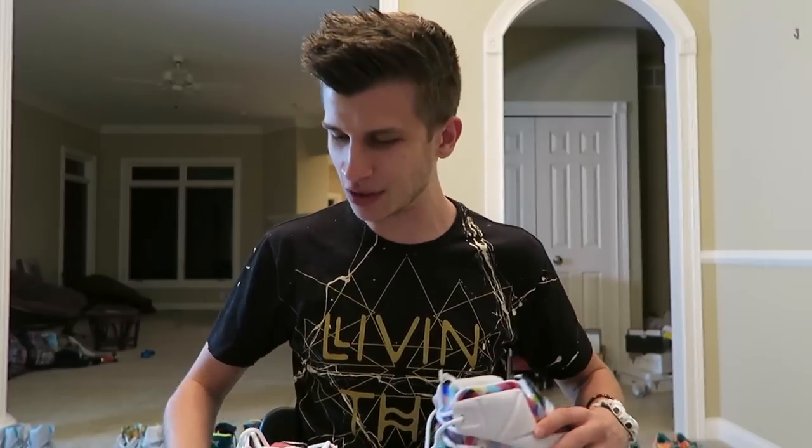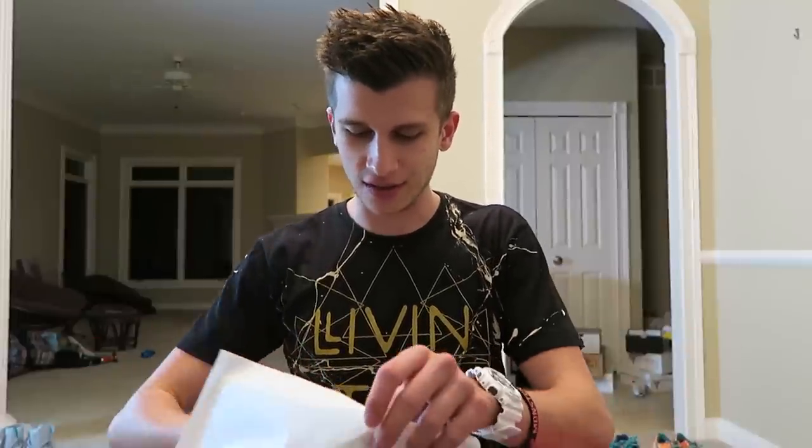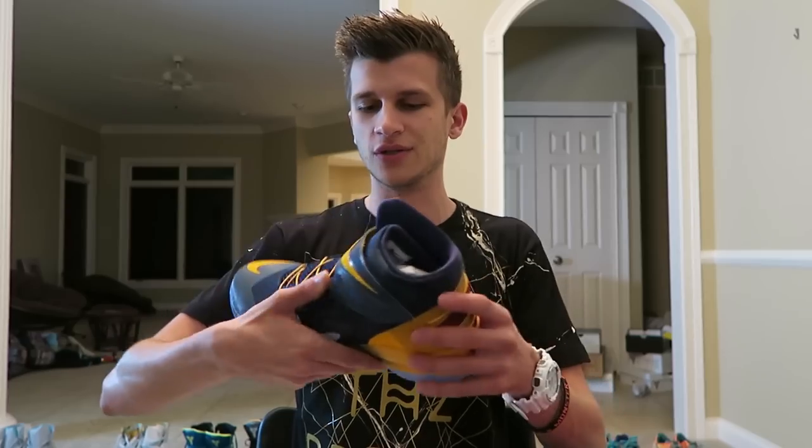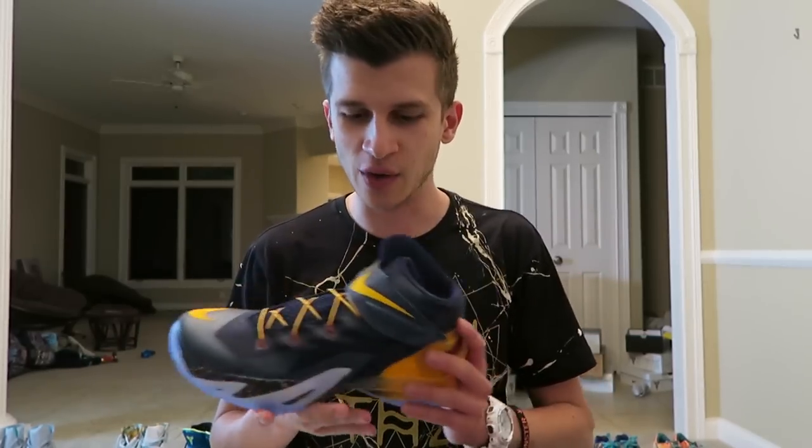These guys are absolutely epic. I can't spend too long on any one pair though, because I've got a lot to go through. The next one up is a brand new pair of LeBrons, but these are not any ordinary LeBrons. These are a very special new shoe from Nike that is made for people with disabilities, and I think it has the coolest lacing mechanic I've ever seen. They're brand new, and it's based on the LeBron Soldier 8 design, but with a super special added bonus.